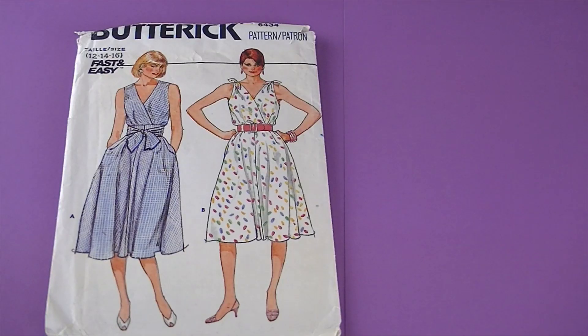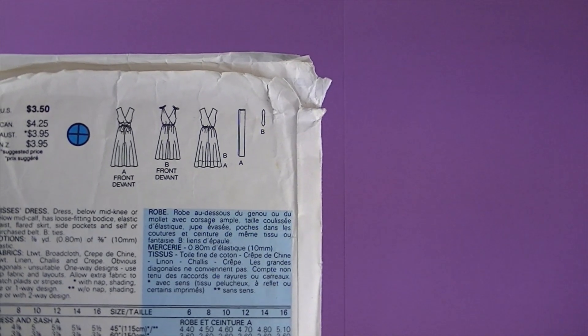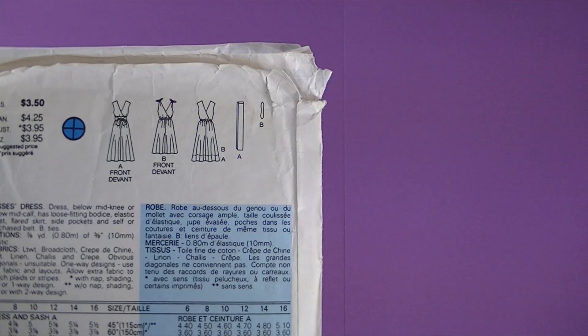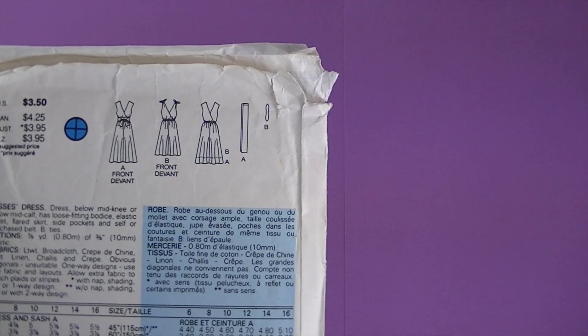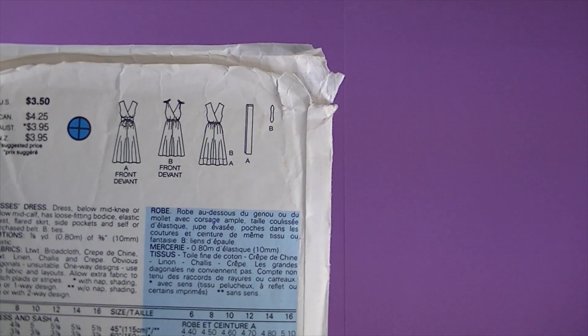The next one is Butterick 6434, and here are the line drawings. It's described as a dress below mid-knee or below mid-calf with a loose-fitting bodice, elastic waist, flared skirt, side pockets, and self or purchased belt.